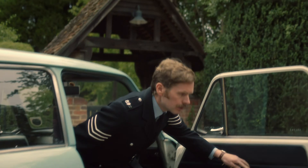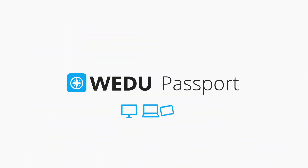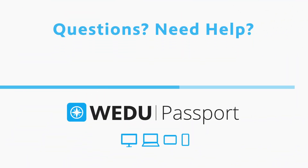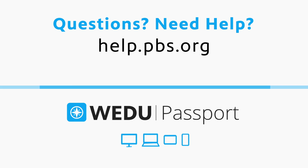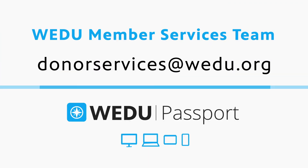Browse over a thousand episodes, local shows, and new PBS programs available anytime you want them. For frequently asked questions about WEDU Passport and how to watch on your device, go to help.pbs.org or call Passport Tech Support at this number. You can also contact our WEDU Member Services team using the contact info here.